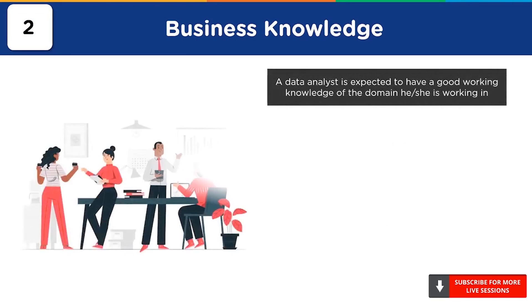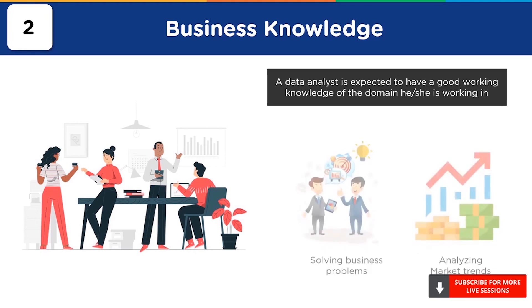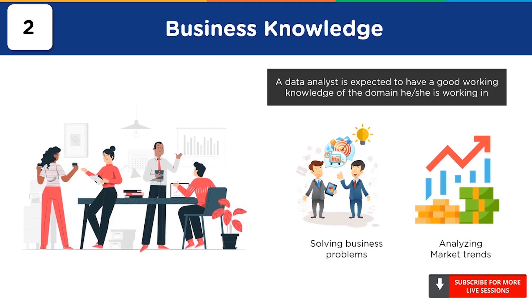Moving on to number 2, we have business knowledge. Business knowledge, or domain knowledge, refers to holding a sound understanding of the domain you are working in. This knowledge is different for different organizations. For example, if you are working in the automobile industry, you might need to understand how systems work and how its output can be potentially influenced. Irrespective of where you work, you need to have good business knowledge and understand what you are analyzing. You should be in a position to understand the various business problems and how to solve them. Only if you have strong industry knowledge can you try to improve the business. If you keep yourself updated with market trends, you can understand where your company stands and accordingly build a business model, which will also help your business explore greener pastures.